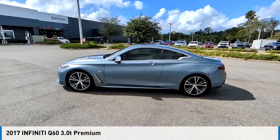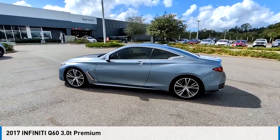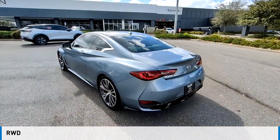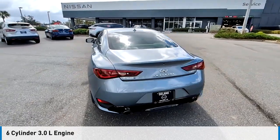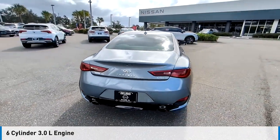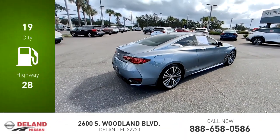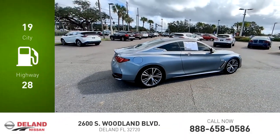We are pleased to show you the 2017 Infiniti Q60. This vehicle is powered by a rear-wheel drive, six-cylinder, 3.0-liter engine, and comes with an automatic transmission. Great fuel efficiency saves you money by requiring fewer trips to the gas station.